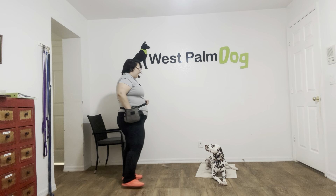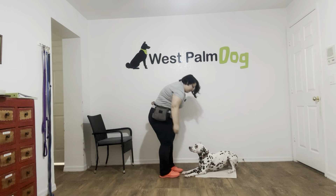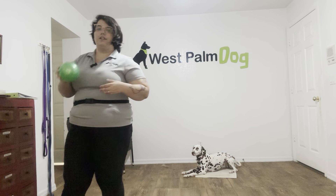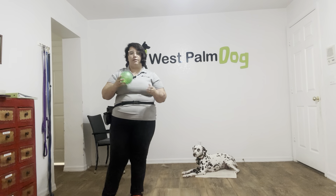To warm up I'm just going to go ahead and toss some food. Cookie, go to bed. Yes, good girl, stay. Now I got this toy ball off to the side and this exercise is really useful especially because Cookie does live with a small child, so this is a great exercise to practice with a bunch of toys going around.